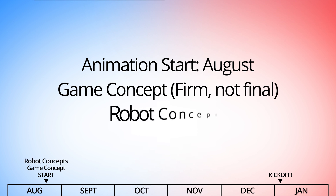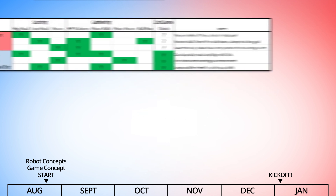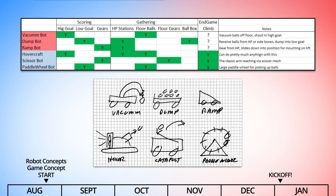Next we have to create robot concepts that address the key actions of the challenge. We'll usually create a chart and rough robot sketches like these from 2017, to make sure the robots address all of the scoring, gathering, and end game options without actually designing any real mechanisms or showing a real robot.